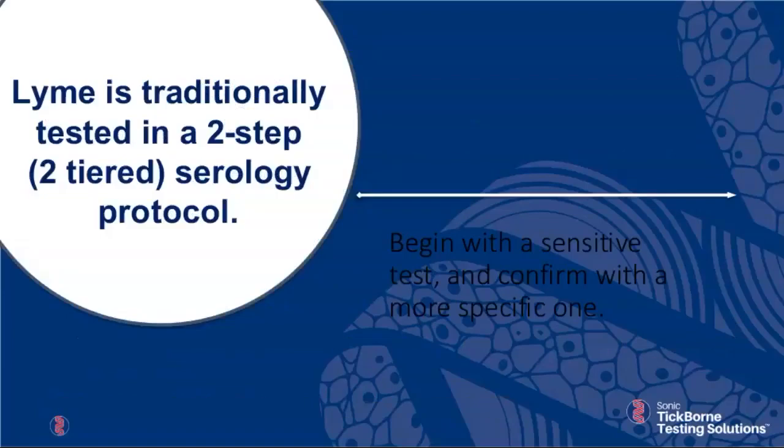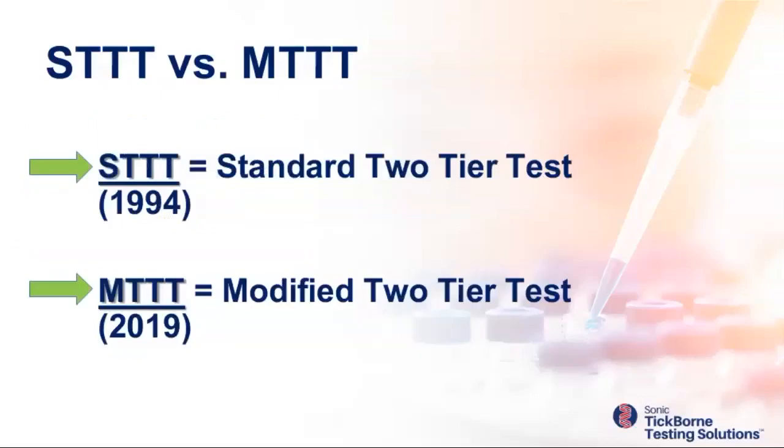Lyme disease is traditionally tested by a two-tier or two-step serologic process dating back to 1994. The standard two-tier test, abbreviated STTT, uses a sensitive screening test first. If negative, testing is done. If equivocal or positive, a second more specific tier is done — according to STTT recommendations, a western blot. Because of many problems with western blotting, the CDC has been looking for years to develop more useful, less confusing guidelines for clinicians.